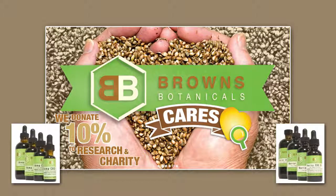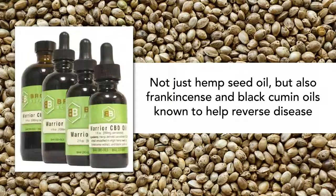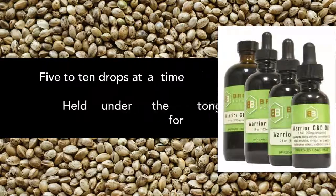Brown's Botanicals manufactures two CBD-rich products. The Warrior Oil includes not just hemp seed oil, but also frankincense and black cumin — oils known to help reverse disease. The best way to use them is five to ten drops at a time, held under the tongue for a minute or two.